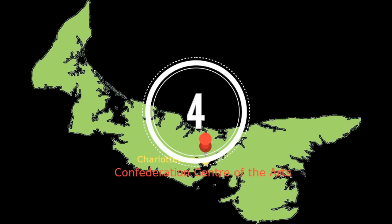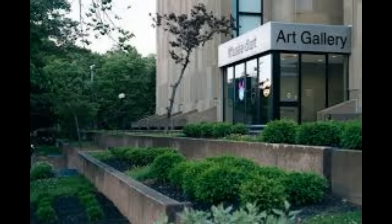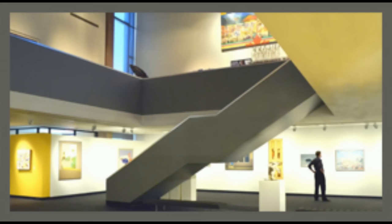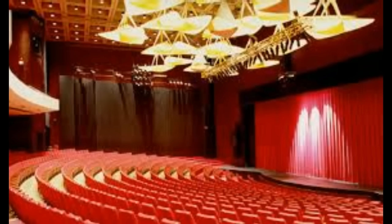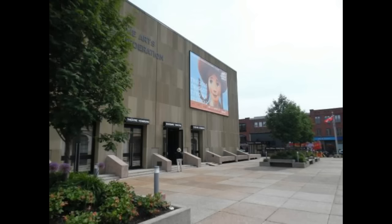Number 4: The Confederation Center of the Arts is located in Charlottetown and is the home of all forms of art. They have an art gallery with abstract and spectacular work. They also have a theater for stage plays and they are going to be hosting the 2017 Charlottetown Festival. If you are a fan of the arts, this is the place to check out.